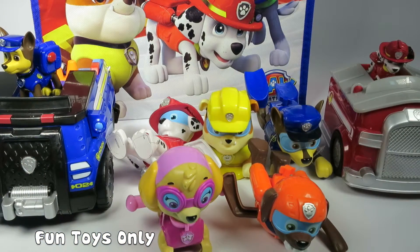Thanks everyone for watching Fun Toys Only. Make sure to hit that subscribe button. Also, don't forget to write your comments below. Who's your favorite Paw Patrol pup? Let us know. Thanks for watching. See you next time.